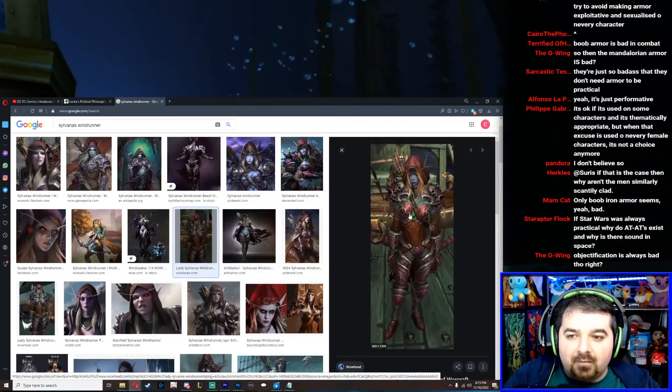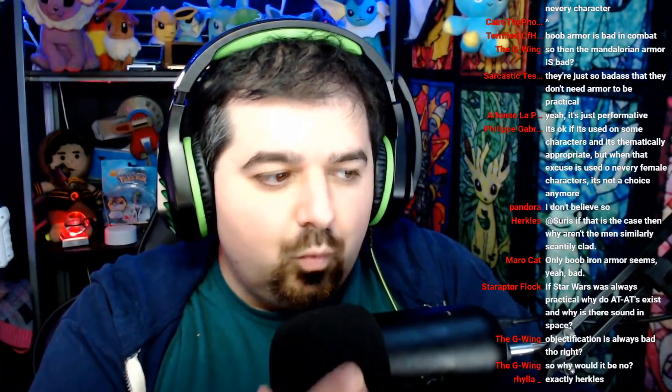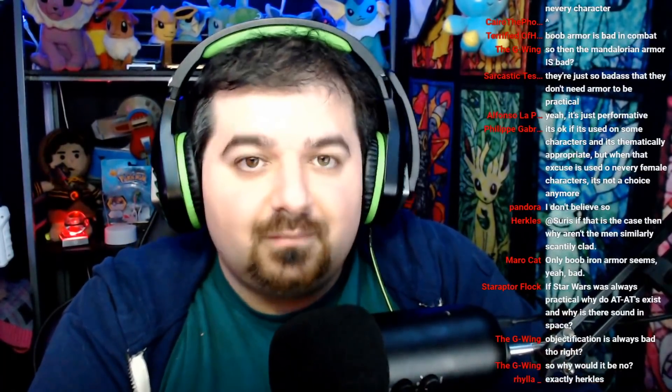Sylvanas has gotten more armor as the game has continued, but she's definitely been objectified and that's not a positive thing by itself. What could possibly make it okay? Well, if an artist just wants to draw a character like this, they can. If an artist wants to draw a character to be sexy, who cares? Don't try to argue that a character shouldn't be drawn in a sexy way by an artist. Let the artist draw the art the way they want to draw it — don't police their art.